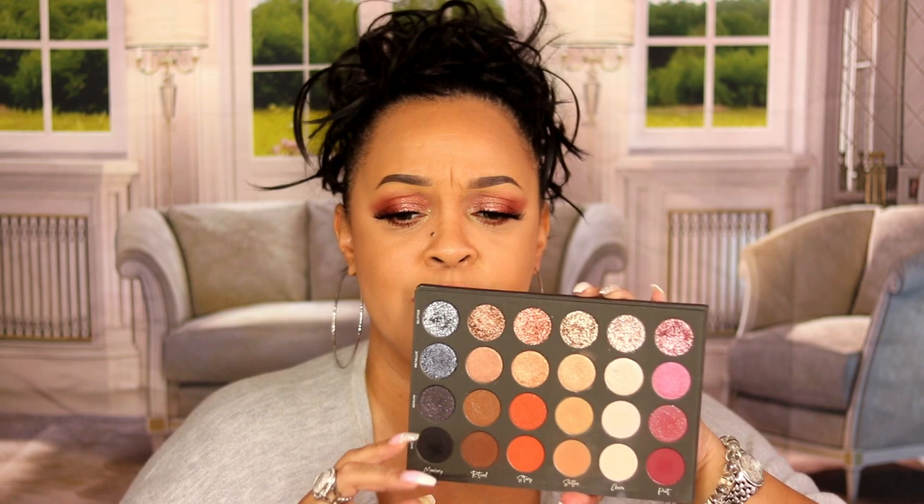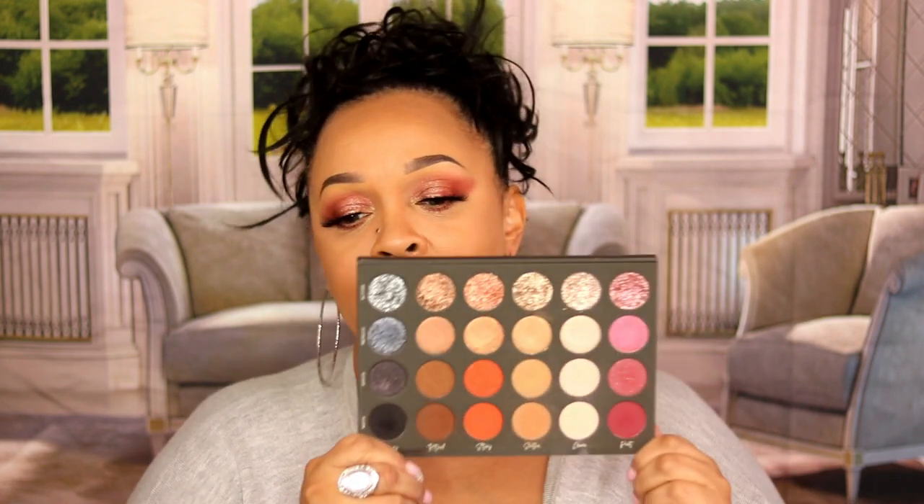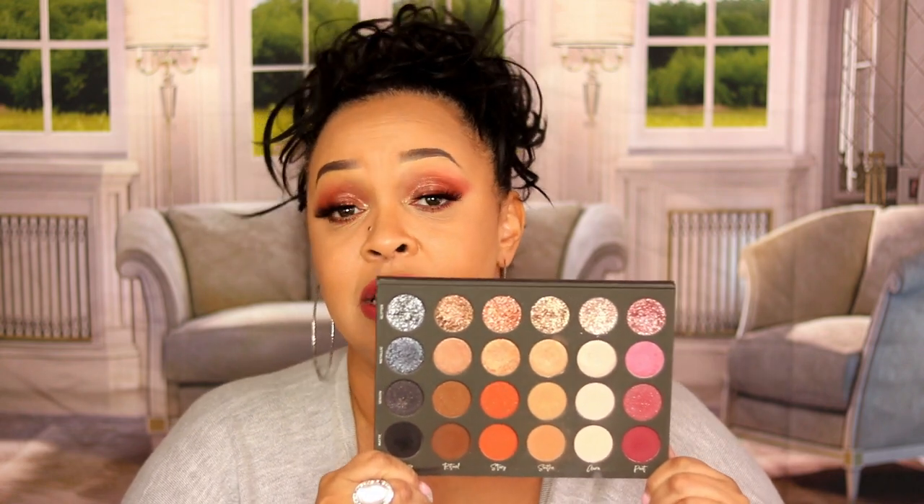The next palette I had to mention is Tati Beauty. It's the only palette she has, but I still have to mention it because it's gorgeous. It's beginner-friendly — you can go up the row to create a look without overthinking it. All the shades you need are in one row. But the pressed glitters are amazing. I'm not usually into pressed glitter — I prefer loose glitter — but these pressed glitters are easy to work with and I absolutely love them.